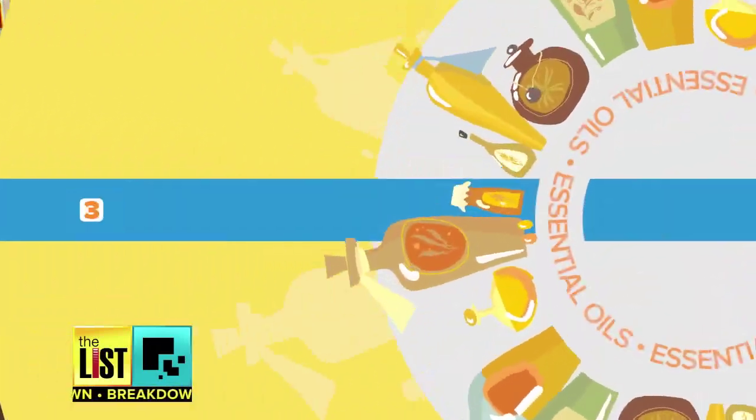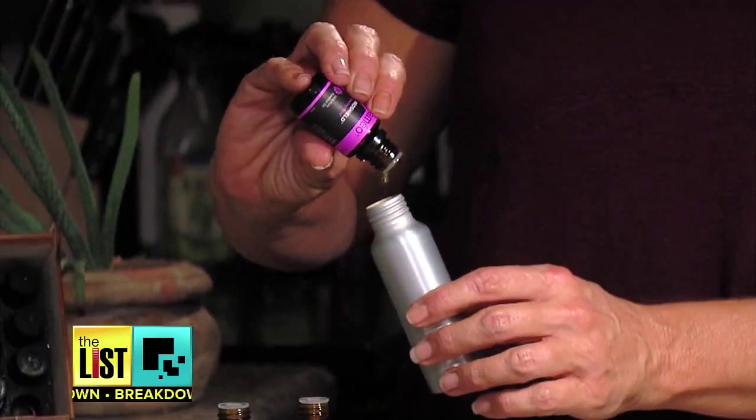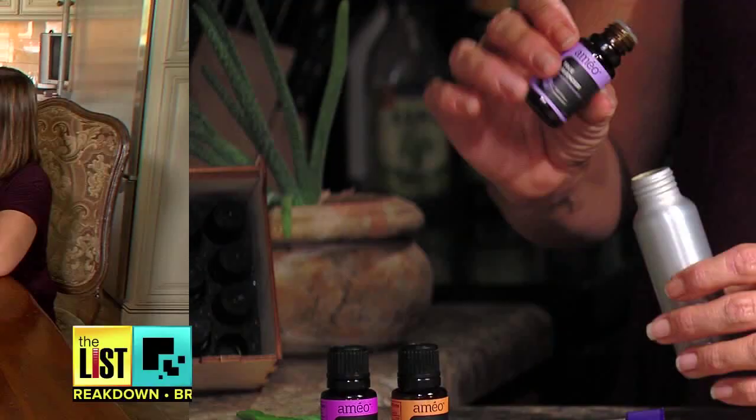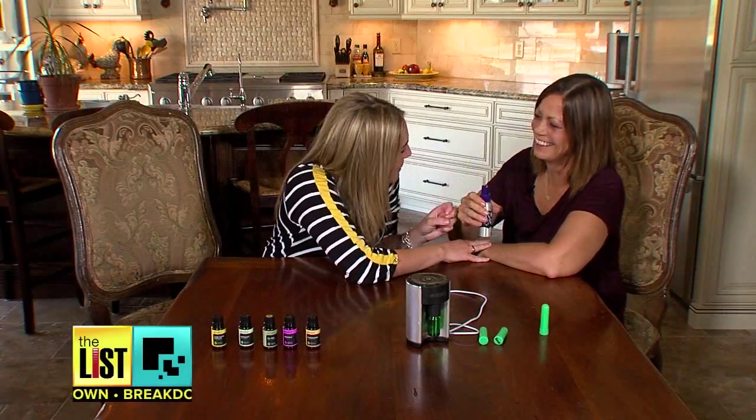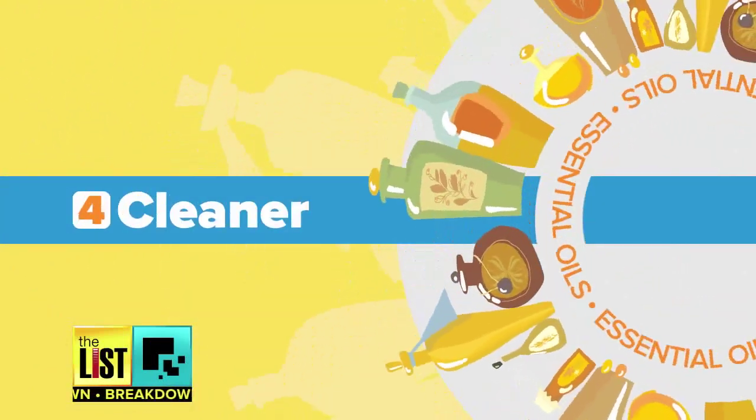Hack number three is a hand sanitizer. Just mix together some aloe, ProShield, orange, and lavender. It smells better than the perfume you wear on a daily basis!